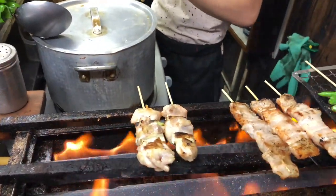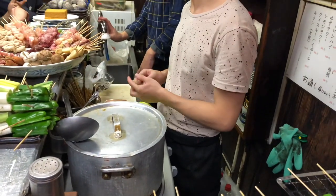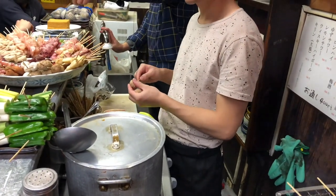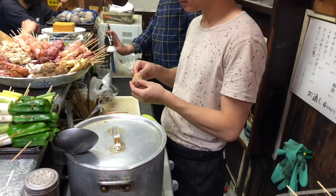Tsumami: tsumami refers to the snacks or appetizers served at izakayas. These dishes are meant to accompany the drinks and stimulate the appetite. Popular tsumami options include edamame, agedashi tofu, gyoza, and karaage.